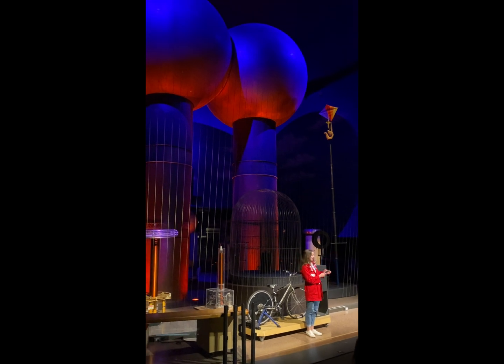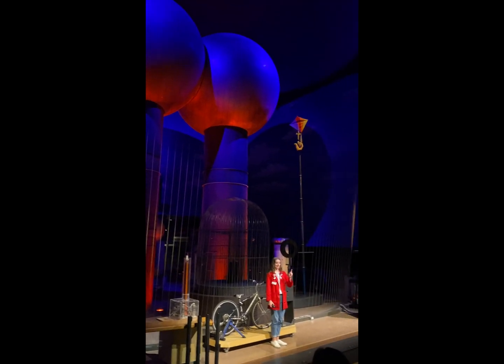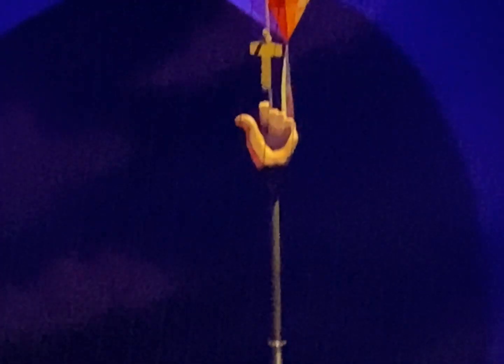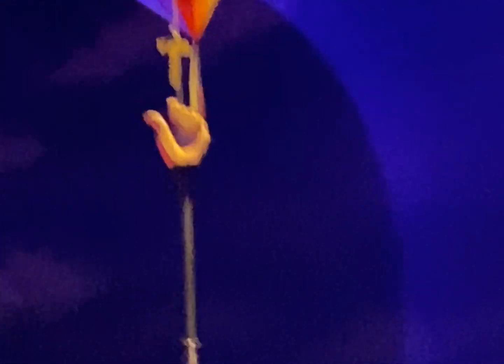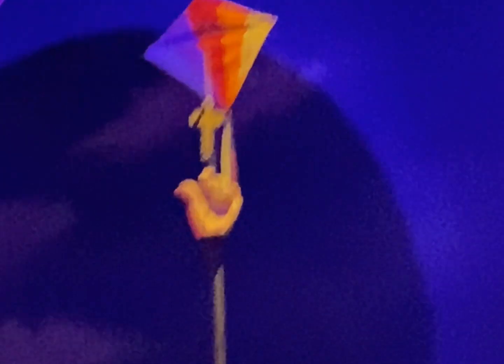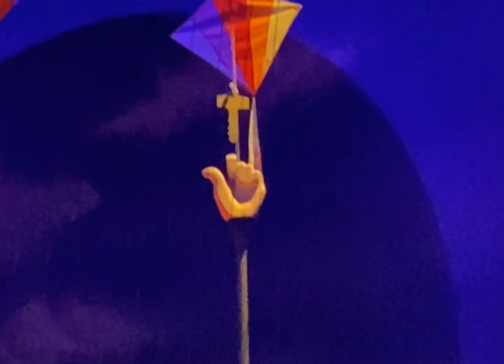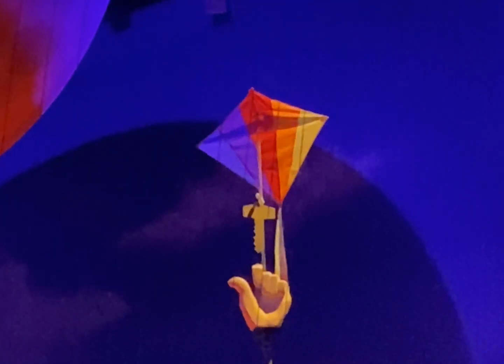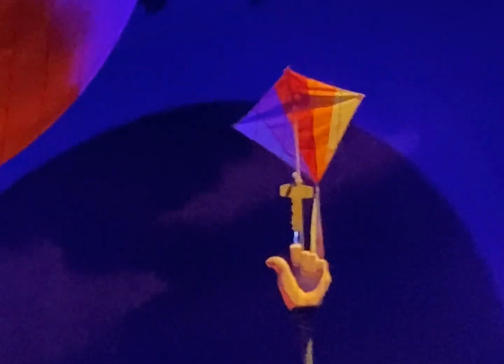For this part of the show, it's going to get loud, so my headphones will be going on. I would say cover up your ears.